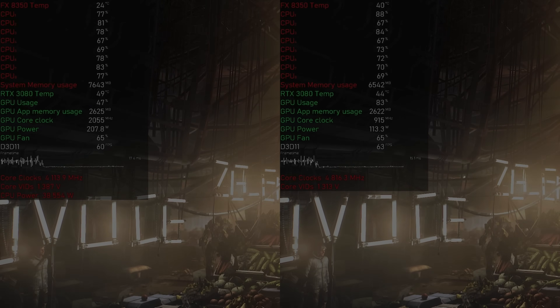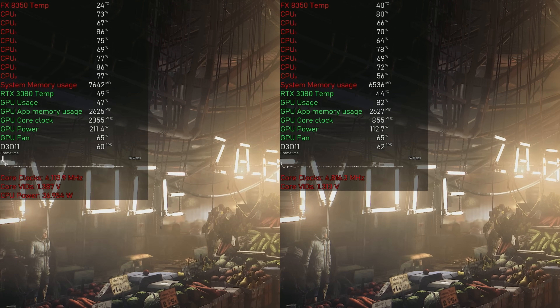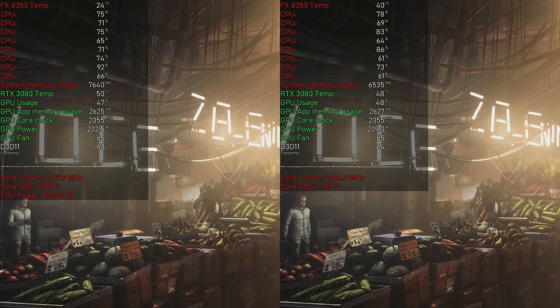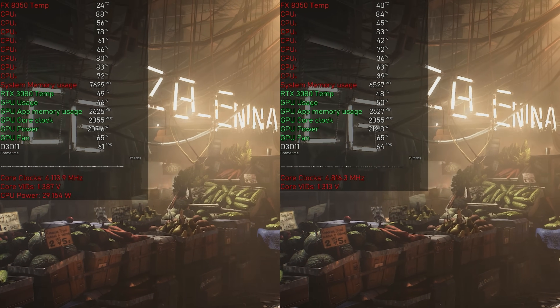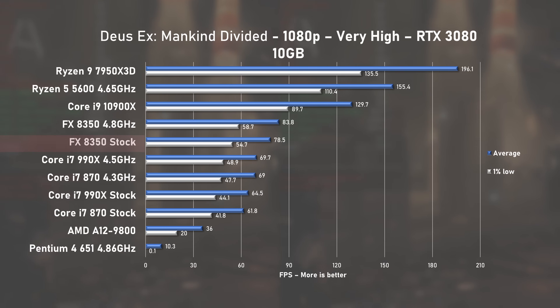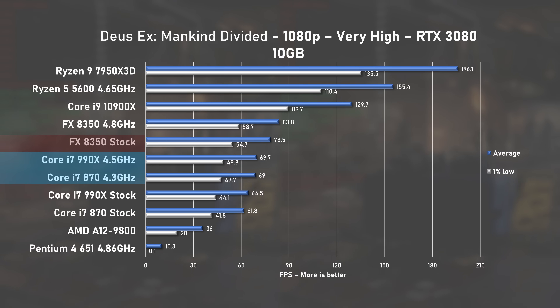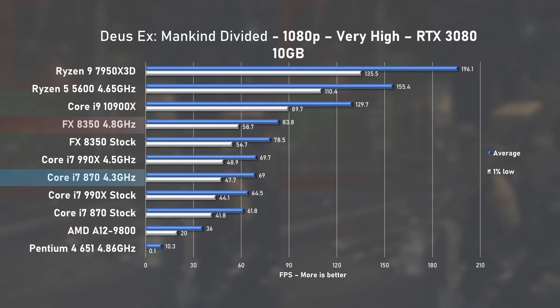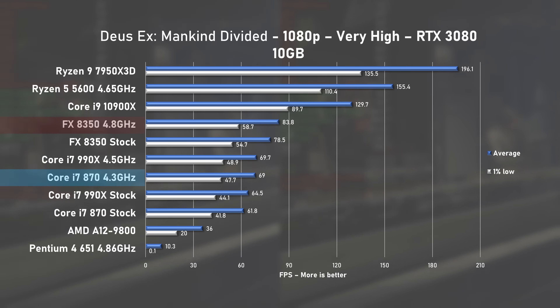Deus Ex Mankind Divided next. Here the 8350 saw great usage of around 70% and even the 3080 was nearly at 50% usage. The 8350 managed 78FPS on average with 1% lows sitting at 54, and for the first time beating all first-gen i7s. Overclocking only lifted averages up by 6%, but despite this it enjoys a nice 17% lead over the i7-870.